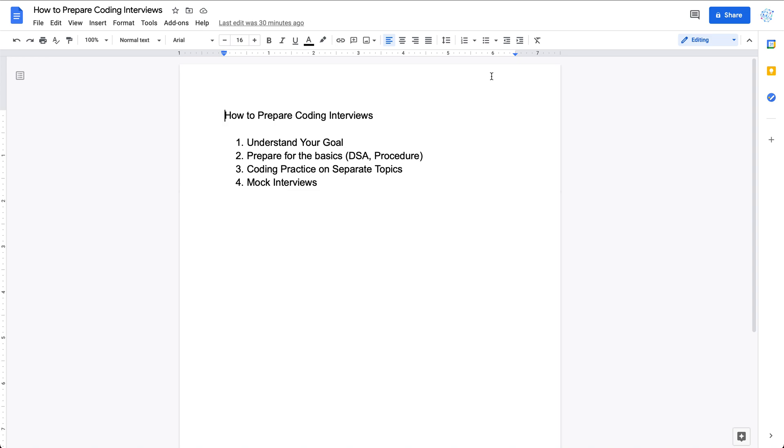That's pretty much it about the four steps to prepare for a coding interview. If you have any questions, feel free to leave some comments below. If you like this video, please subscribe to the channel. I'll see you next time and good luck with your coding interview preparation.